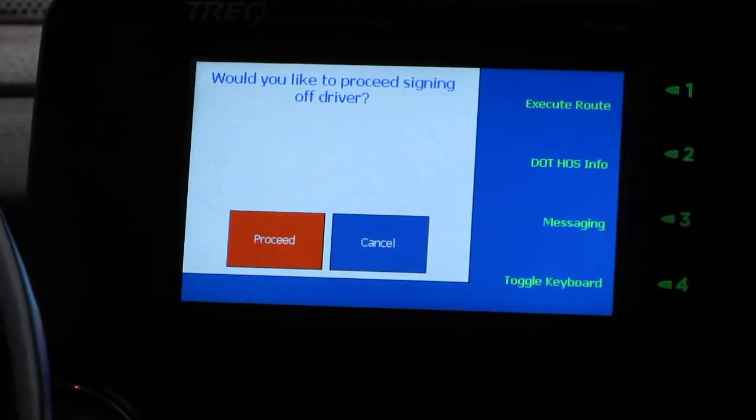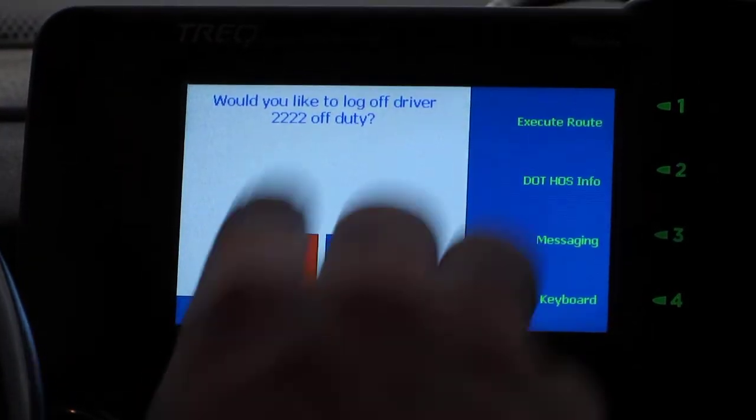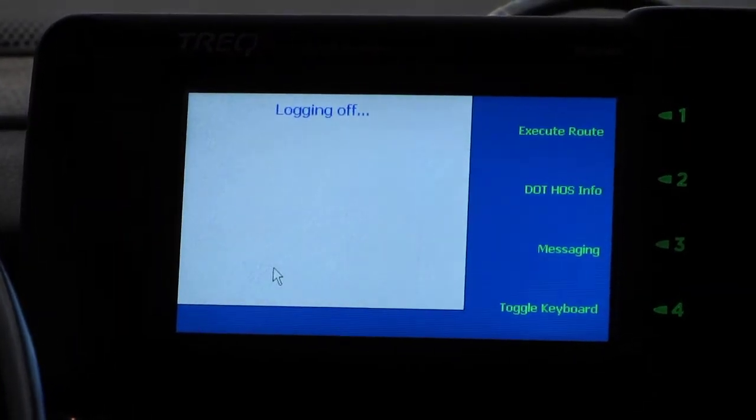Yes, we'd like to proceed signing off. This will take us off the payroll and off duty. We're done with our trip and I'm going home.